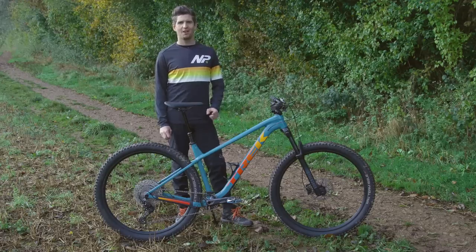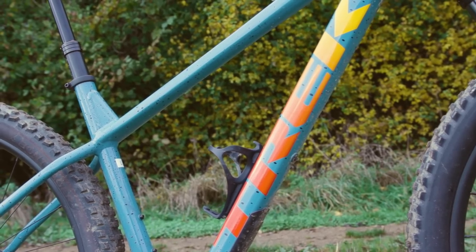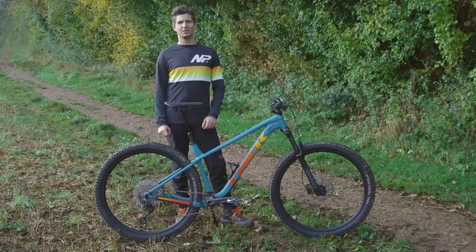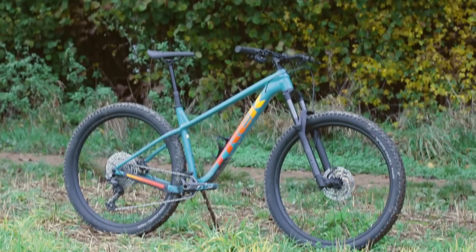The frame at the heart of the Roscoe 7 is Trek's Alpha Gold Aluminium. The mid-spec aluminium construction features buttered tubes for a better strength-to-weight ratio and smoothed out welds. In addition, the frame's parallel seat stays and top tube give an almost dirt-jump-like appearance.